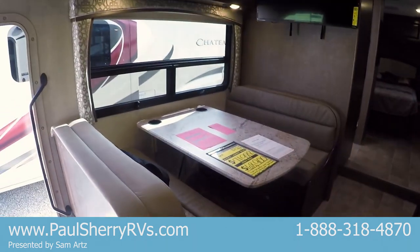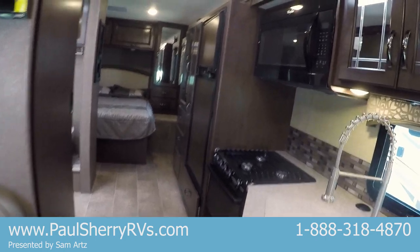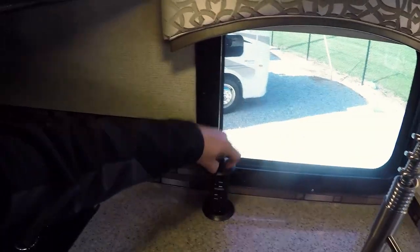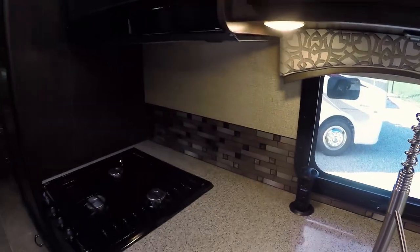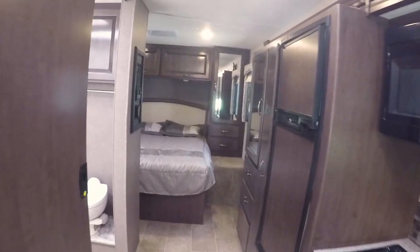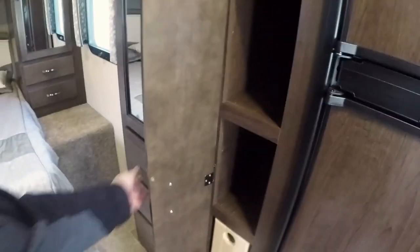Got a drawer underneath the dinette there. You've got your solid surface countertops, your pull-down sprayer, and under here pops up 110 outlets. A residential style microwave. Nice long slide here. Fridge, freezer.